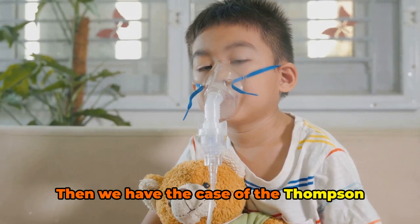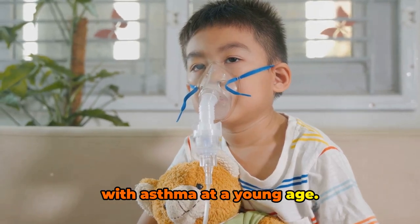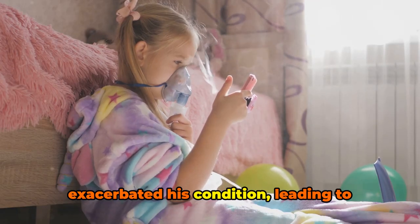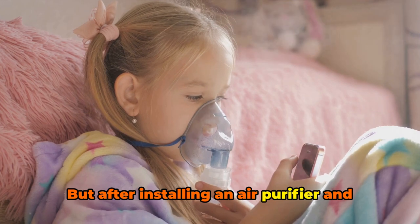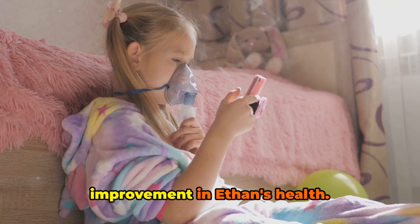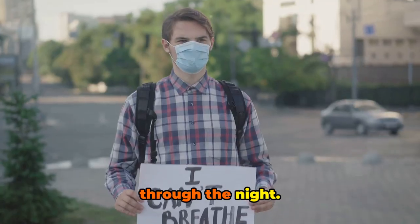Then we have the case of the Thompson family from Phoenix, Arizona. Their youngest son, Ethan, was diagnosed with asthma at a young age. The poor air quality in their home exacerbated his condition, leading to frequent asthma attacks and countless sleepless nights. But after installing an air purifier and maintaining a consistent cleaning schedule, they noticed a remarkable improvement in Ethan's health. The frequency of his asthma attacks reduced, and he was finally able to sleep through the night.